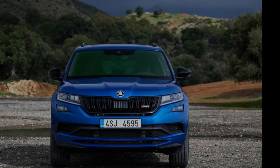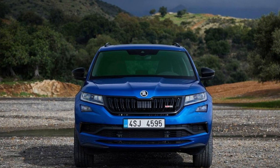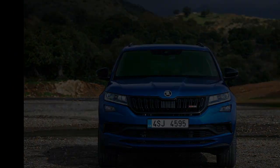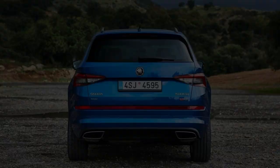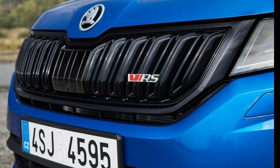Skoda is adamant the VRS badge hasn't been forgotten about, though. As a clear statement of intent, the Czech brand revealed the Vision RS concept at this year's Paris Motor Show, and alongside it was the Kodiaq VRS.